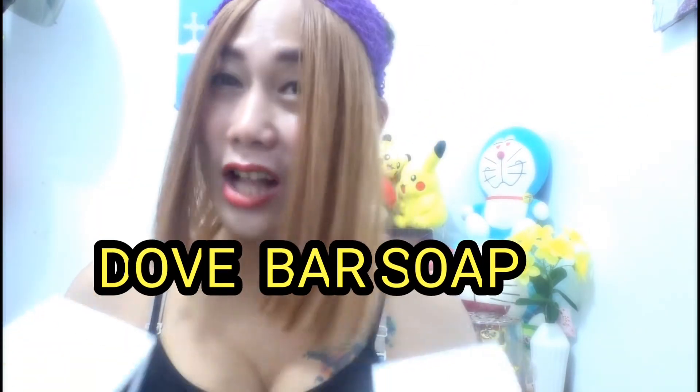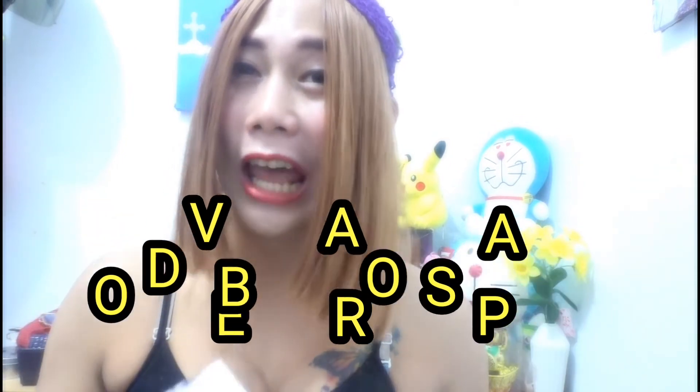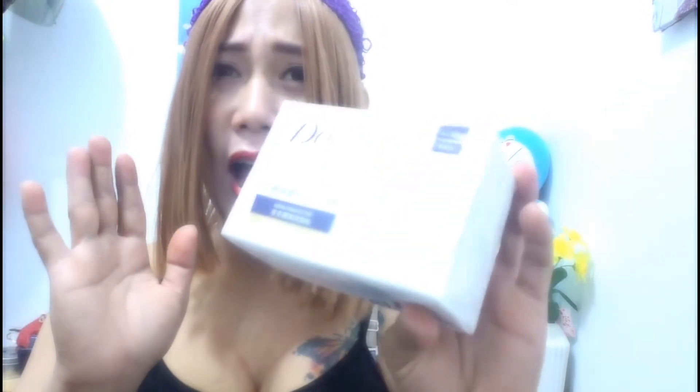Una-una mga mams, ipapakilala ko sa inyo yung nabili kong item. Una-una yung Dove! So hindi mawawala sa Watson na bumili tayo ng buy one take one, so binili ko na talaga siya mga mams. So ito yung Dove mga mams! Actually mahilig ako sa Dove.